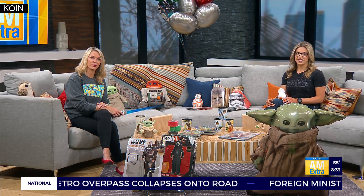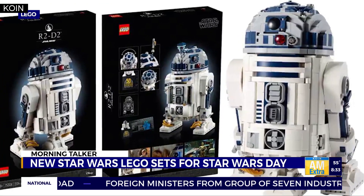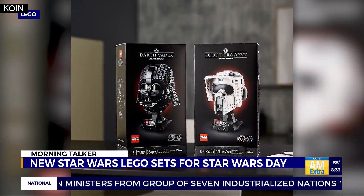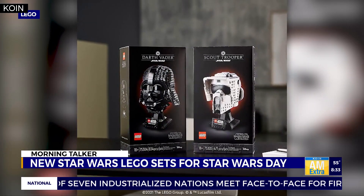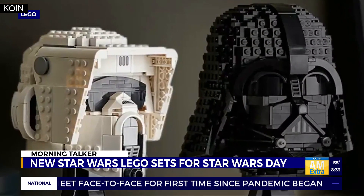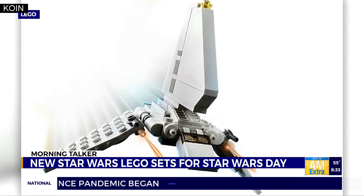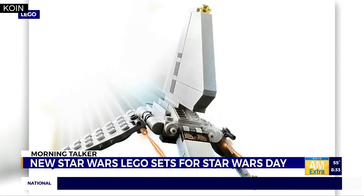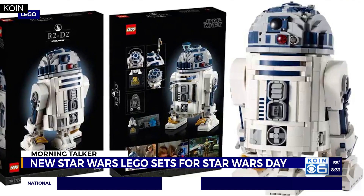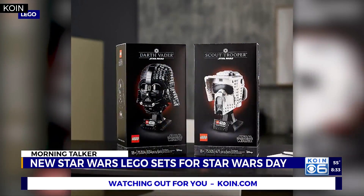What would Star Wars Day be without any new Lego sets? The toymaker recently released a $200 R2-D2 set with more than 2,300 pieces, as well as a $70 Darth Vader helmet and a $50 Scout Trooper helmet. Members of the free VIP Lego program will receive double points on all Lego Star Wars purchases through tomorrow, and you can even get a free Imperial Shuttle set if you spend $40 or more in person at any Lego store.